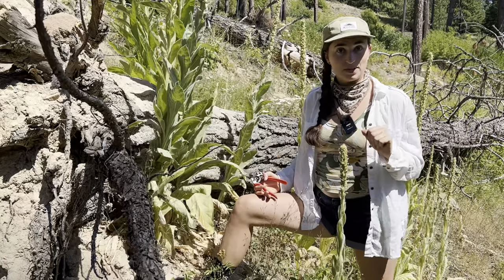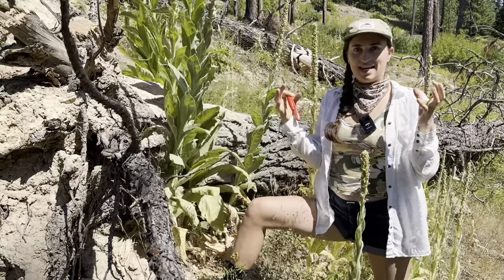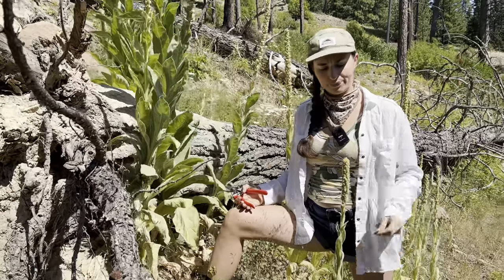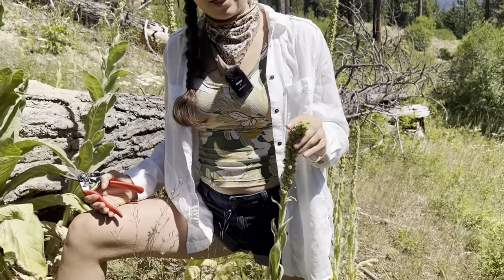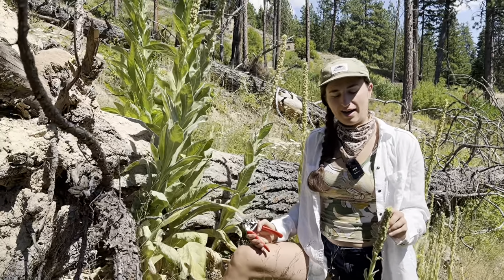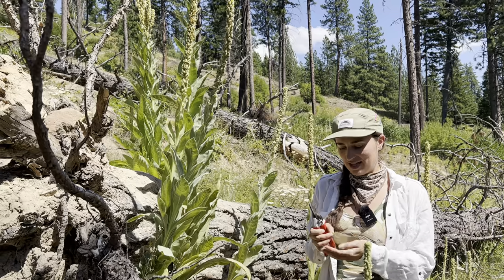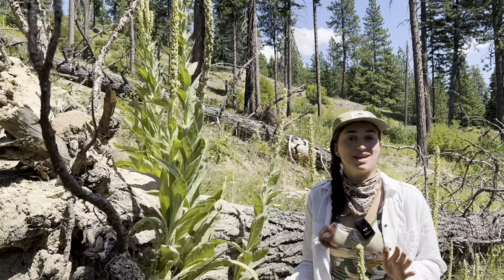Mullein — verbascum thapsis is the scientific name — is a biennial, which means in the first year it gets a little bunch of leaves, and then in the second year it blooms and then it dies. Right now it's working on creating seeds; it's flowered — those things coming off of it are the old petals that aren't needed anymore. The seeds are encapsulated in pods along the side of the plant, and interestingly mullein's seeds are slightly narcotic. There's not a lot of history of use on humans, but they have a history of being used to stun fish in water — you throw the seeds in, the fish floats to the top, which makes it easier to fish, kind of like cheating.